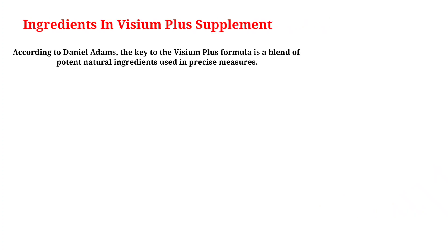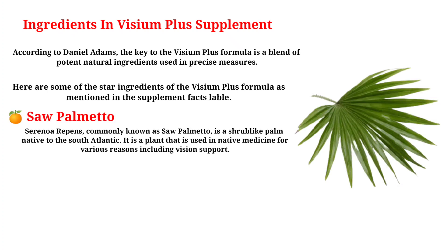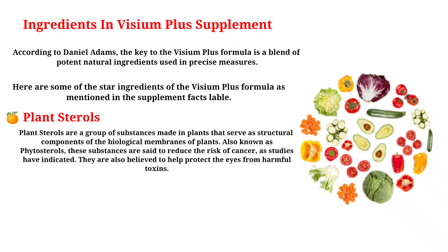According to Daniel Adams, the key to the Visium Plus formula is a blend of potent natural ingredients used in precise measures. Saw Palmetto (Serenoa repens), commonly known as saw palmetto, is a shrub-like palm native to the South Atlantic, used in native medicine for various reasons including vision support. Plant Sterols, also known as phytosterols, are substances made in plants that serve as structural components of biological membranes. Studies have indicated they reduce the risk of cancer and are believed to help protect the eyes from harmful toxins.